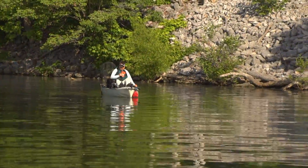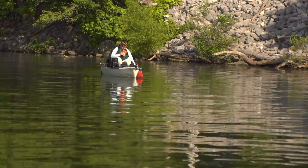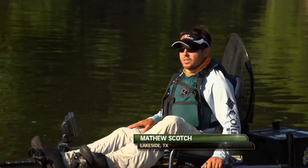Today's been going good. Got one nice solid fish in the boat, 17 inches, caught a few smaller fish, and just gonna grind it out and see what we can put in the boat.